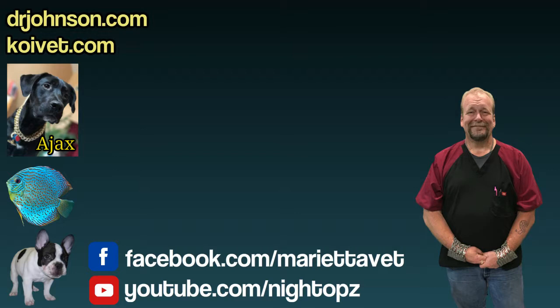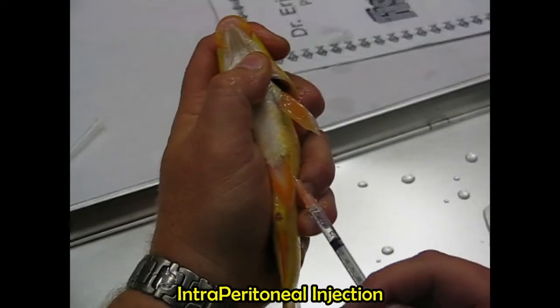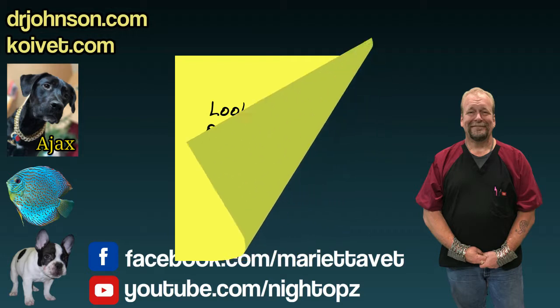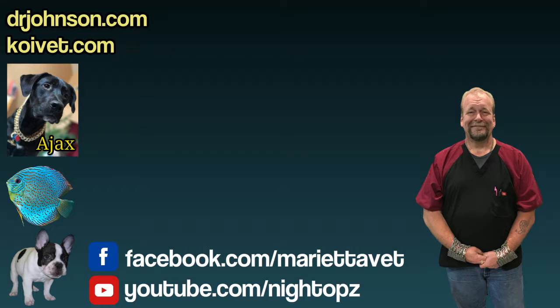Fish with significant injury or ulcers, or fish that may not be eating, benefit a lot of times from injections of antibiotic. There are videos on my YouTube channel showing injections being given. There are three different routes: IV in the base of the tail, IM under the base of the tail or in the back — though that can leave a scar or missing scale, which matters for show fish — or intraperitoneal injection, which is a favorite because it's easier than IV and faster and less painful than IM.